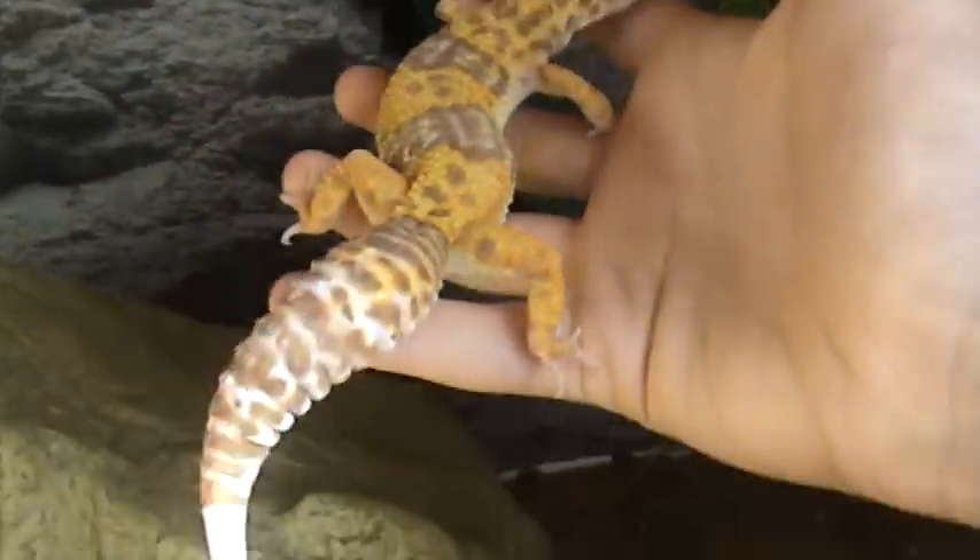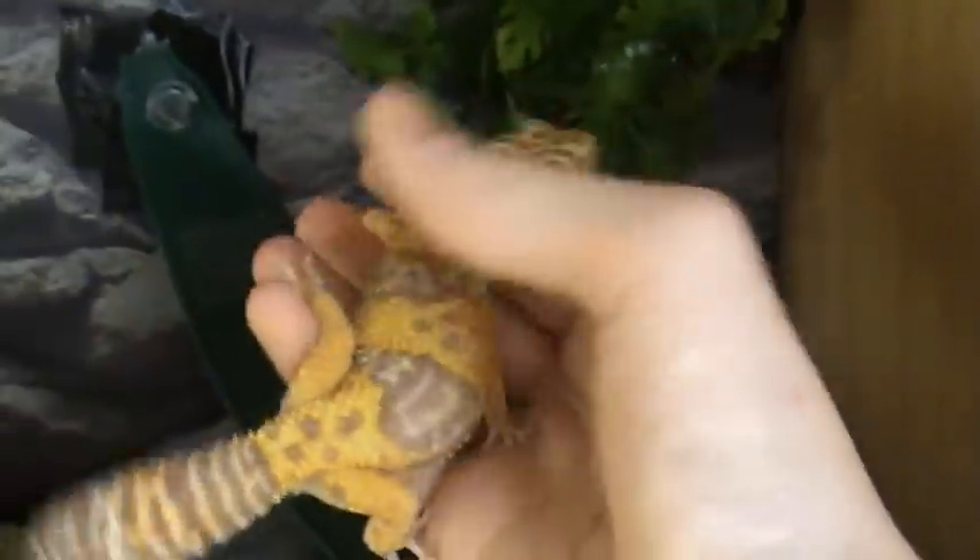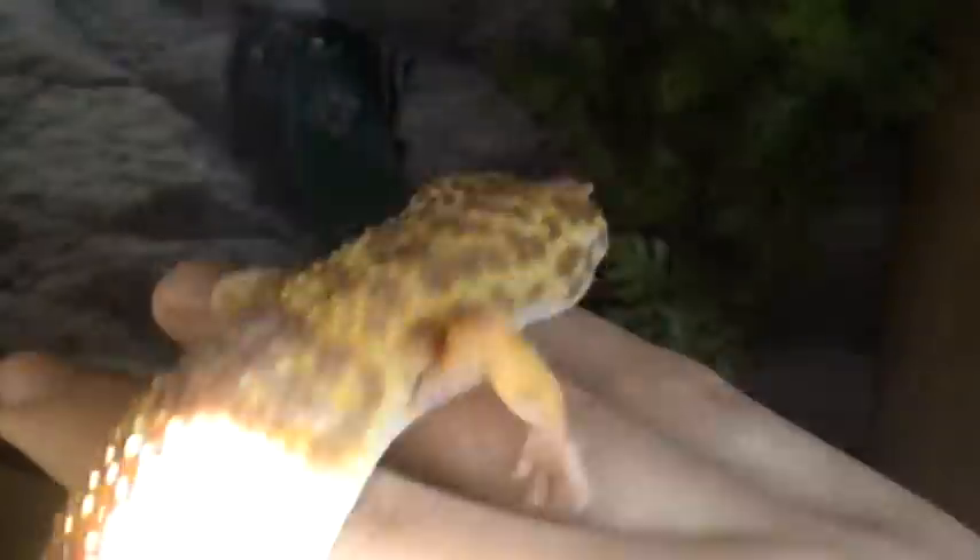Moving around to a three-foot tank. This has got two adult leopard geckos in it — two adult females. The substrate is tile. They've got a place to hide on the cool side, a place to hide on the warm side, a hollow log to hide in, a water bowl, a calcium dish, a shed box — loads of stuff. There's the chocolate albino female. Not great lighting because it's a really sunny day and it's all shining in on the tanks, but this is the chocolate albino female. She's really cool.